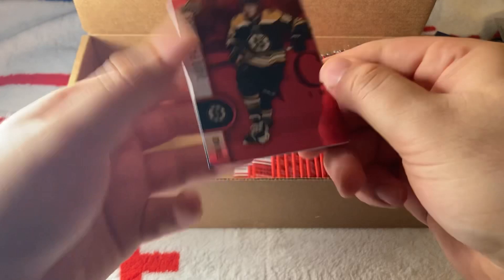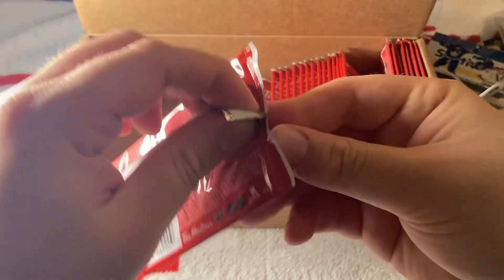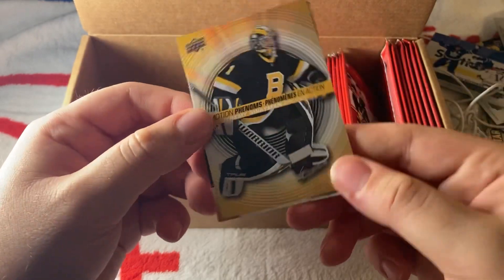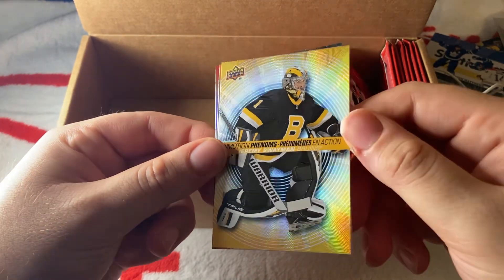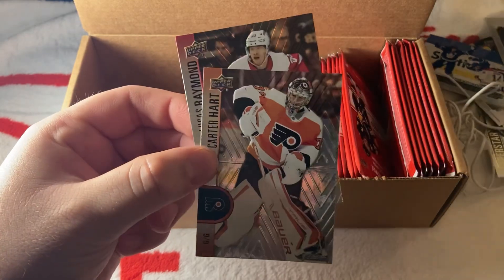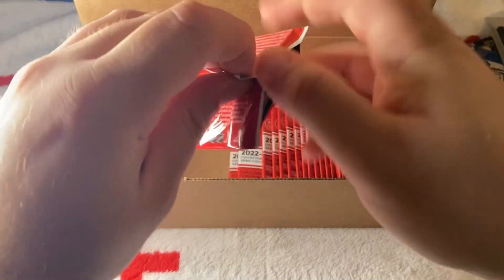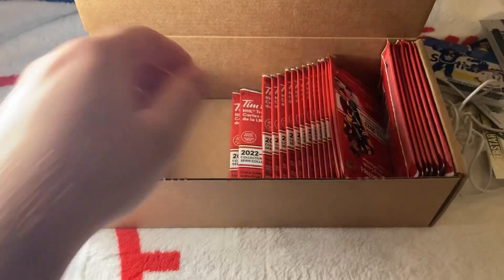We have a red of Pastrnak, a Cowboy and a Cousins — Cousins' third year. We have an In Motion Phenoms of Jeremy Swayman — not a rookie, but it's a beautiful card, looks like he's running. Still looking for a one-of-a-kind card in here — we didn't get it yet. We have a Leon Draisaitl gold, Cangelo, and Vasilevsky.